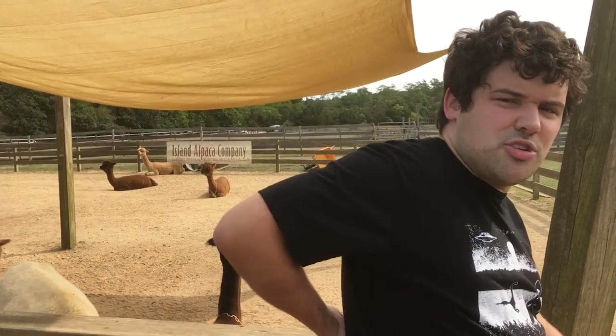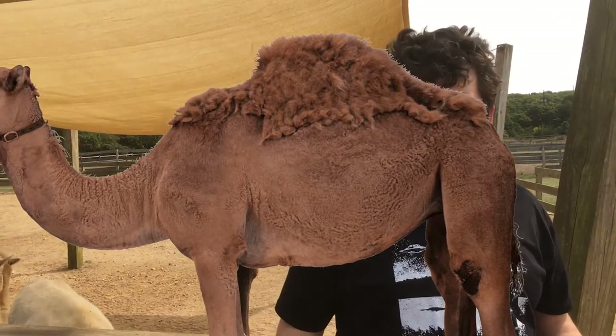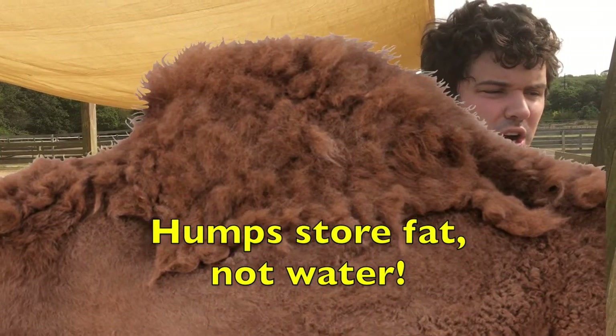Camels store 600 pounds of fat called blubber in their humps. There's a myth that camels store water in their humps, but that's false — they store fat that they can use for food and water. They don't sweat until their body temperatures reach 110 degrees Fahrenheit, which would kill us. And they can go for ages without peeing — that's how they save water.